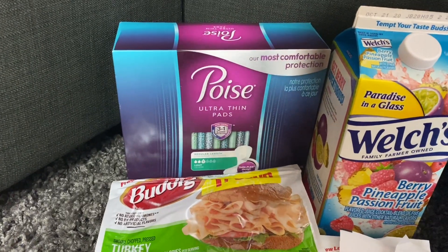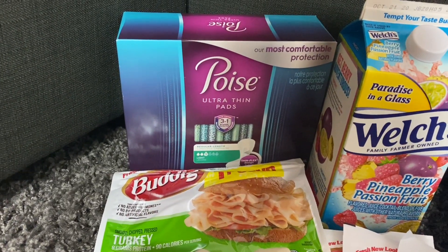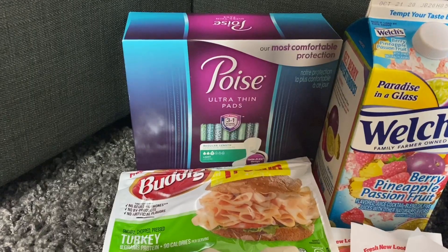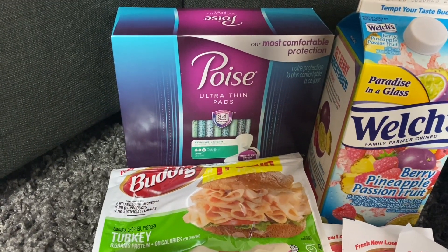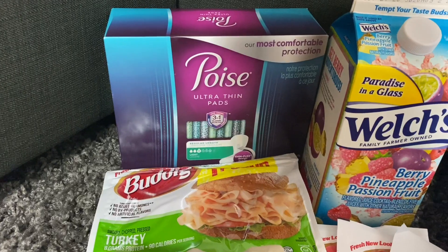The deal can be even better — go to www.poise.com and you can print off a $2.00 or even a $3.00 coupon. If you can print the $3.00 coupon, these would be completely free. If you print the $2.00 coupon, this box would be just 72 cents.